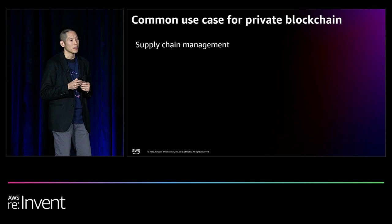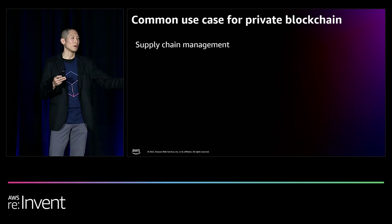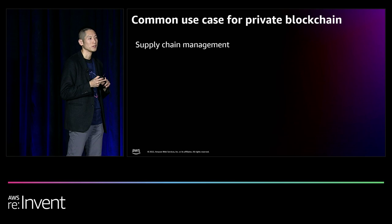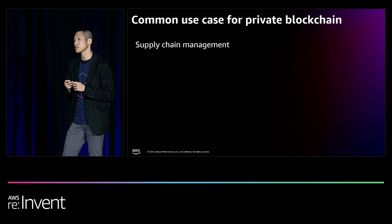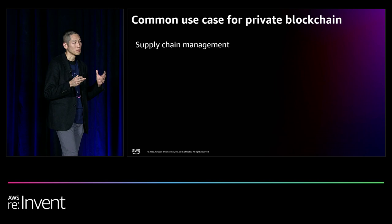Oftentimes, supply chain management was trialed upon to use private blockchains. This industry is used across almost every industry itself, from tracking real-time shipments, to fighting counterfeits, to even tracking source code utilization. Many times these workflows involved multiple parties, fragmented business workflows, siloed databases, and manual processes. So it was no surprise that enterprises tried to bring private blockchain to supply chain management.